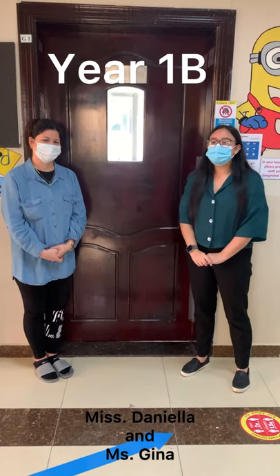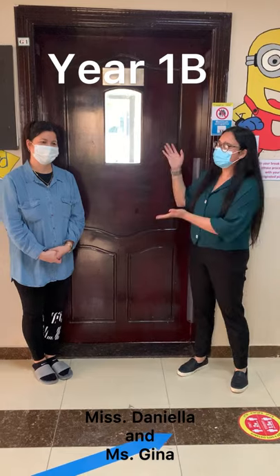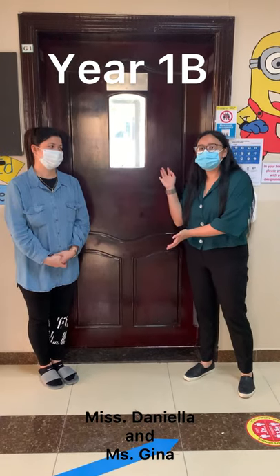Hi guys, I'm Miss Daniella and I will be your teacher this year in Year 1B. This is our lovely teaching assistant who will be helping us this year, Miss Gina. Can't wait to see you.